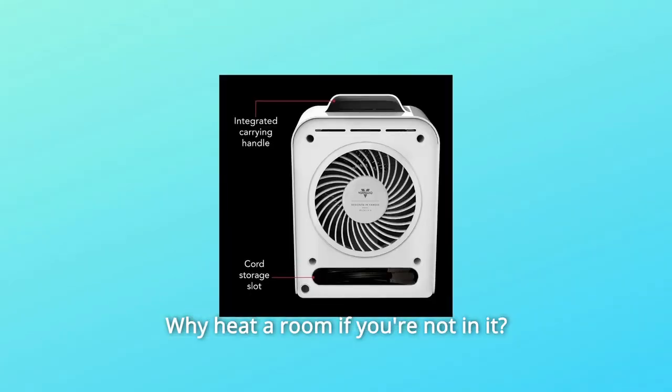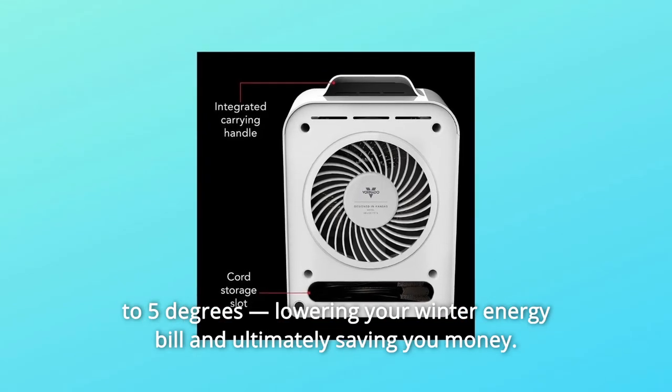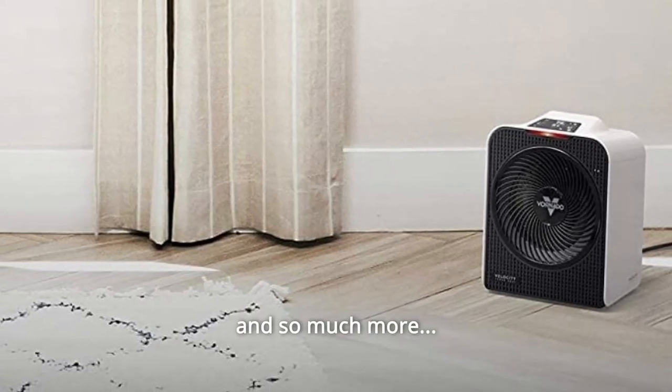Number 10: Why heat a room if you're not in it? By heating the rooms that you're in, you can lower your whole house thermostat up to 5 degrees, lowering your winter energy bill and ultimately saving you money.